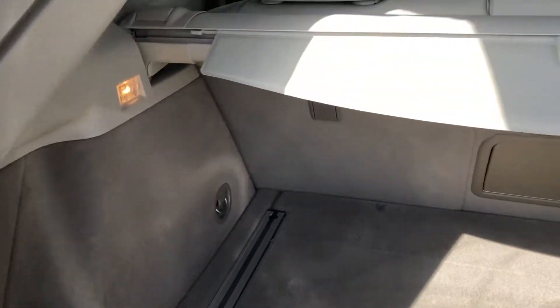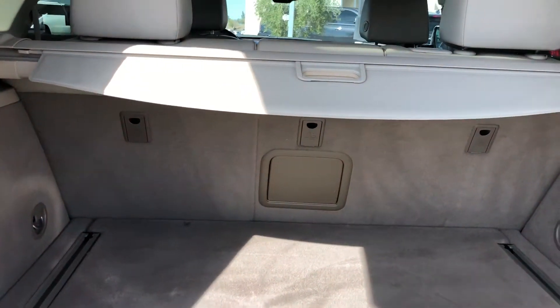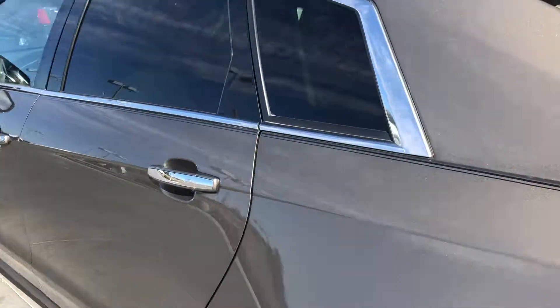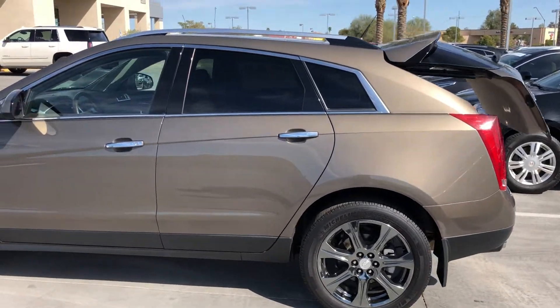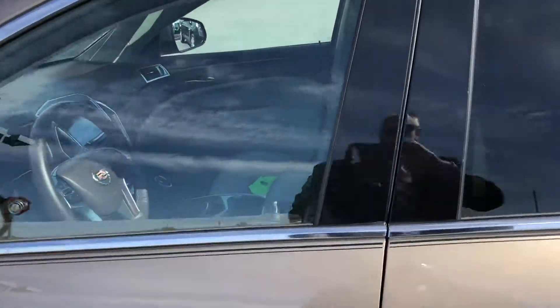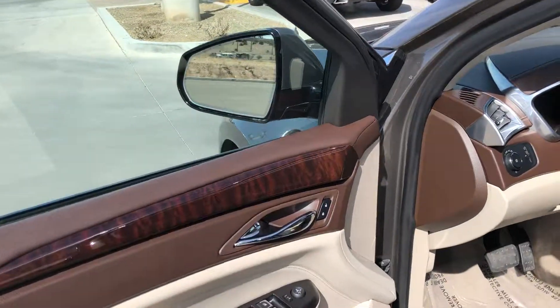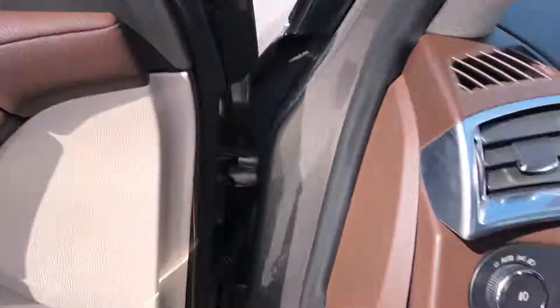This one has a nice tan interior. It has 60-40 rear split seats and a pass-through also. Our windows, our locks, our seats with the memory package. Really nice rich wood grain.